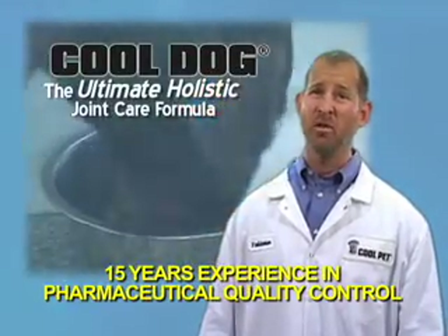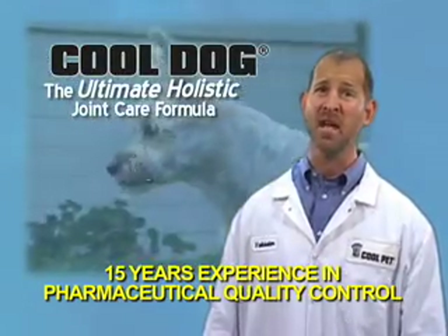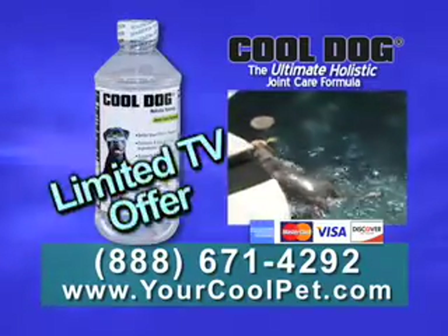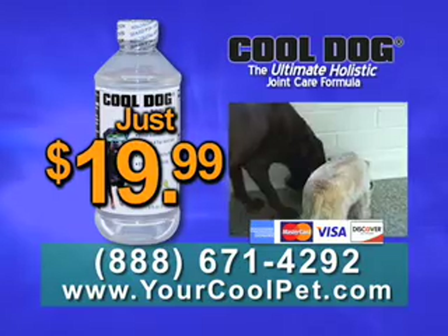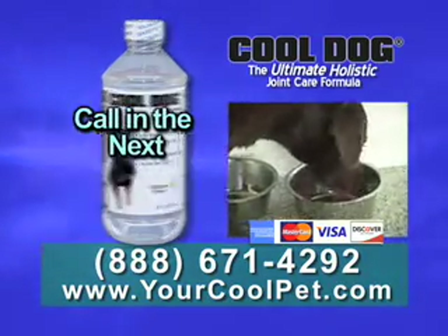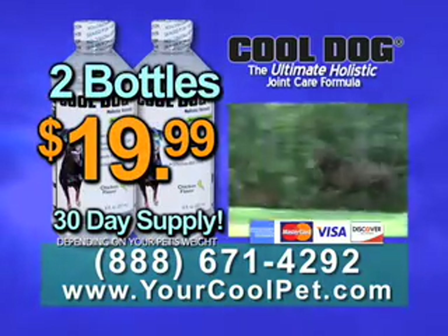I am so confident that both you and your pet will love the benefits of Cool Dog that I am personally promising a 100% money back guarantee. Through this limited TV offer, you'll get your bottle of Cool Dog Holistic Joint Care Formula direct for just $19.99. Call in the next six minutes and get a second bottle absolutely free — that's two bottles for $19.99.